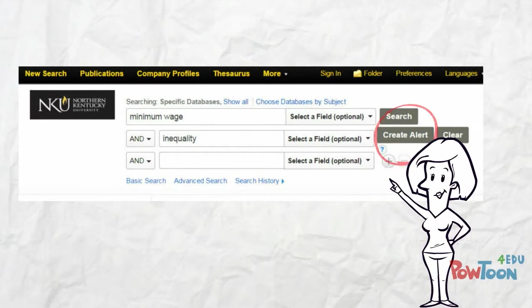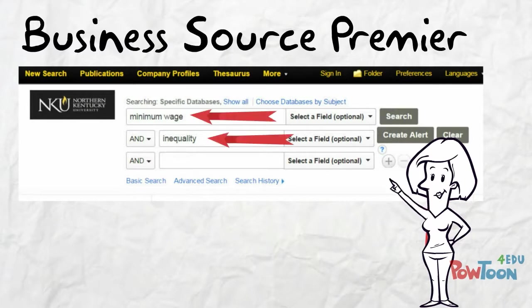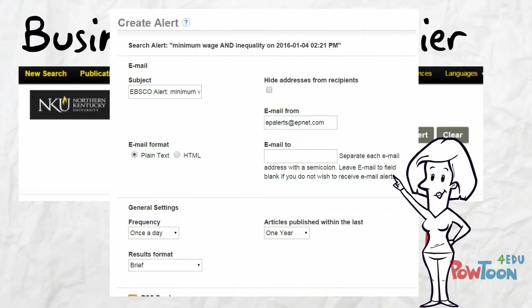Also, as a student, Annie set up an alert in the Business Source Premier database. Every time an article is added to the database referencing her keywords, she gets a notification via email. This helps her stay on top of material most relevant and interesting to her.